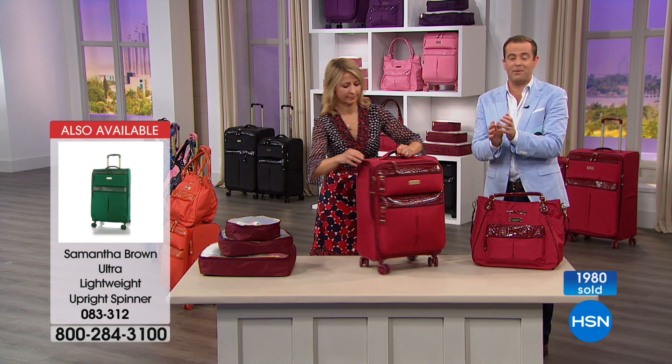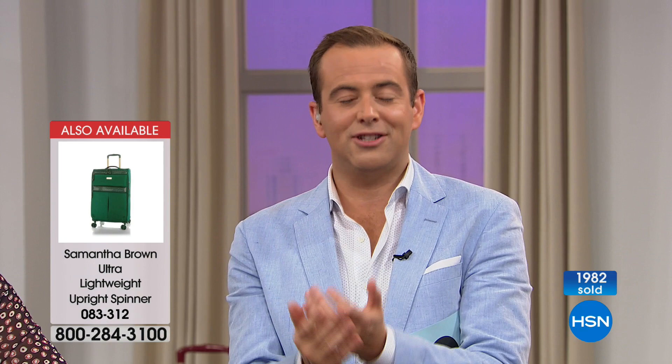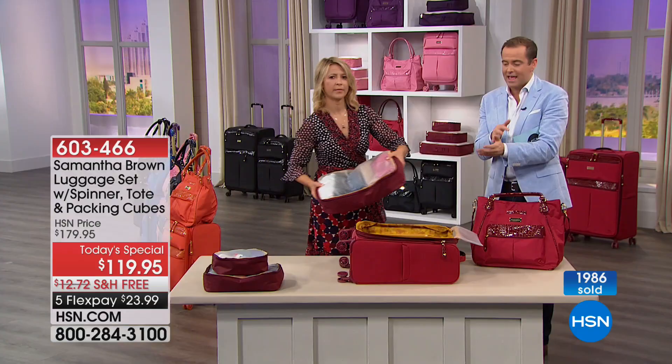If you do want more packing cubes, we have many colors available at $29.95 — they'll work with any luggage collection. Now we're going to go inside the bag. See this large cube? It fills that entire space beautifully. The medium cube gets snuggled right in the bottom — it perfectly fits my bags. And then this one goes right here, and I still have a little extra space.